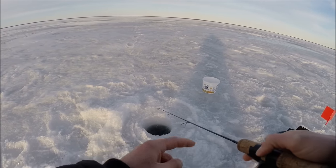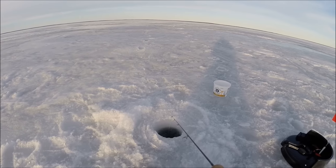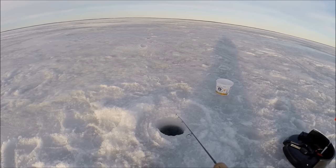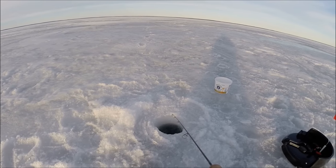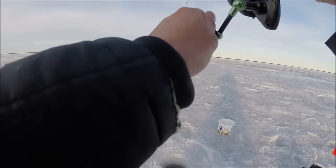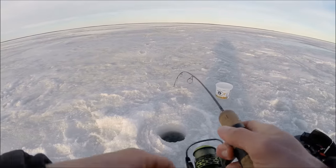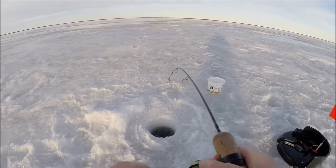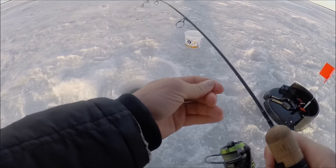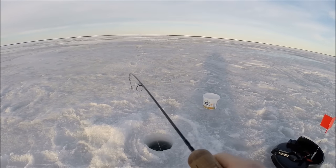Alright, we just got another one — I just had the fish take it as I was setting it up, so we're gonna close the bail and get him if he's still there. There we go — big head shakes, I can't tell how big he is. It's stuck on the ice I think — can't see how big he is, haven't seen him yet.